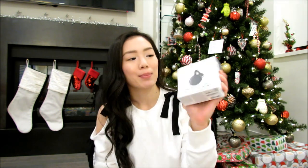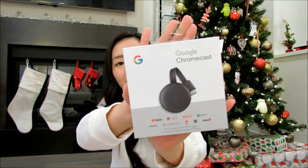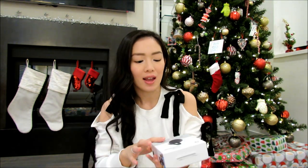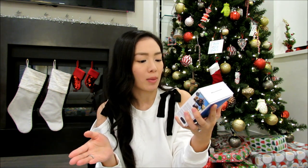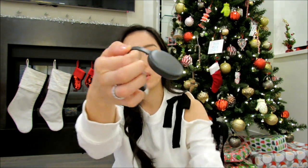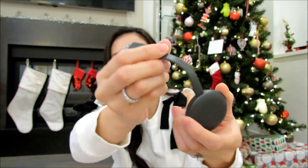Next, from Best Buy, my husband Alan got this — it's the Google Chromecast. This is basically a streaming device where you just plug it in your TV and you can watch pretty much most of the streaming platforms: Netflix, Disney+, YouTube, etc. It's pretty slim and small so it doesn't take too much room on the back of your TV.